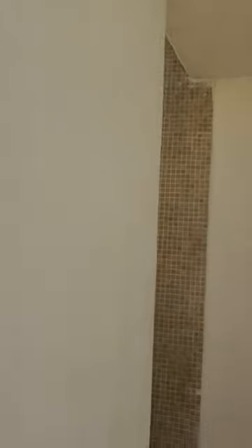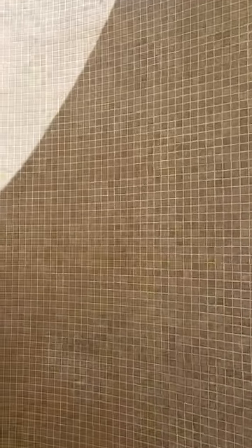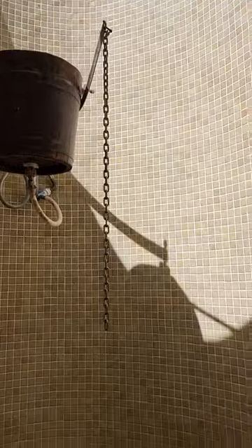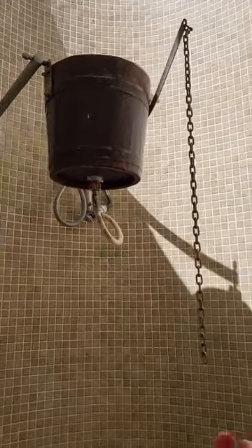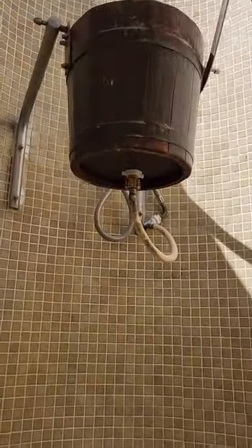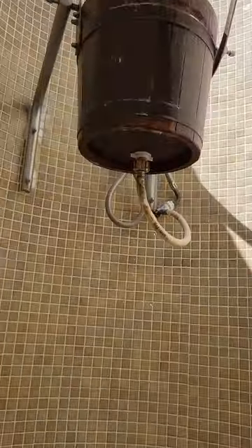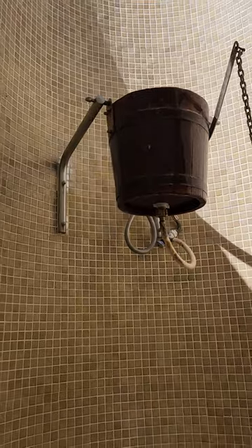This is a rustic shower where it has that bucket. Let's see if I can do this for you guys without getting myself wet at the moment. And that water did not feel cold either.